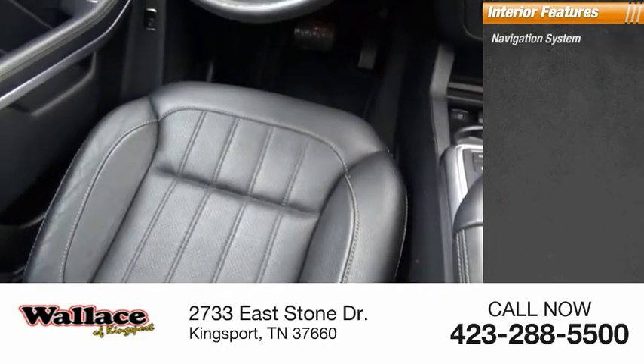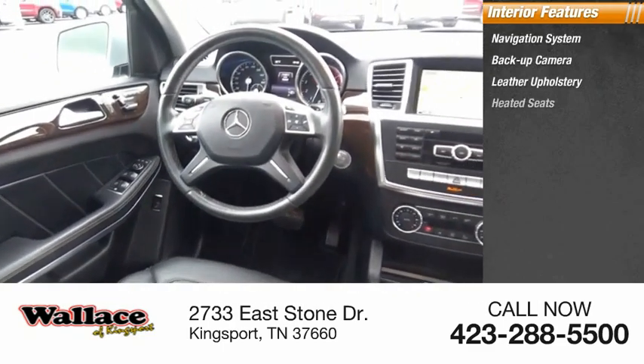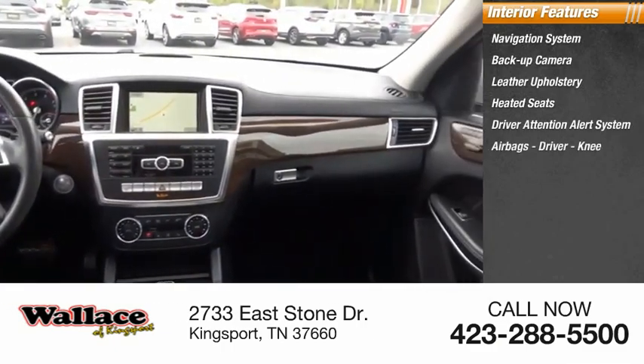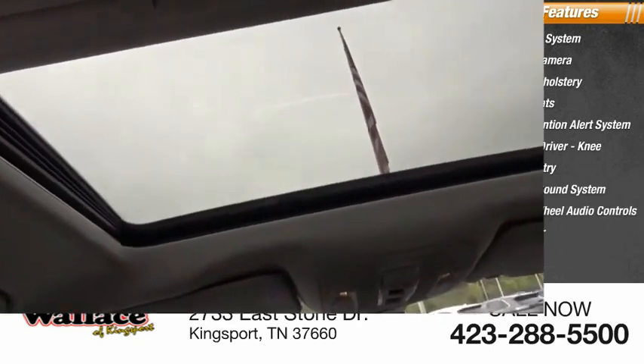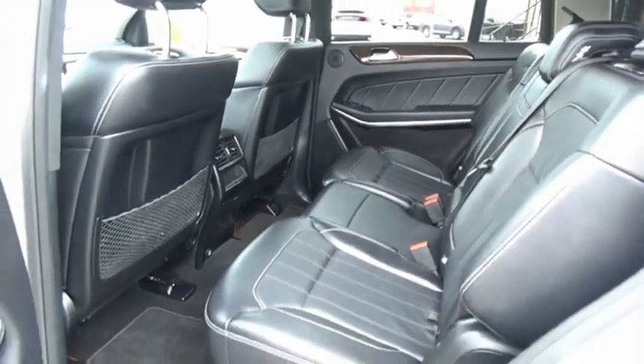Inside you'll find a navigation system, backup camera, leather upholstery, heated seats, driver attention alert system, airbags — driver and knee — keyless entry, premium sound system, steering wheel audio controls, and MP3 player.